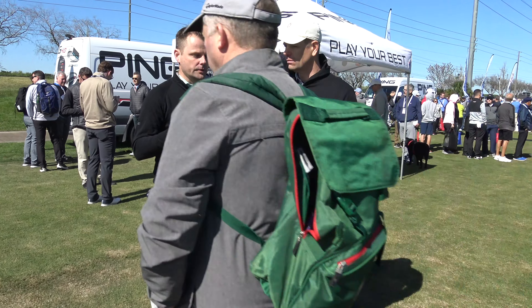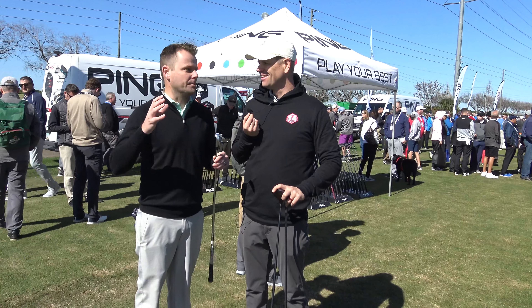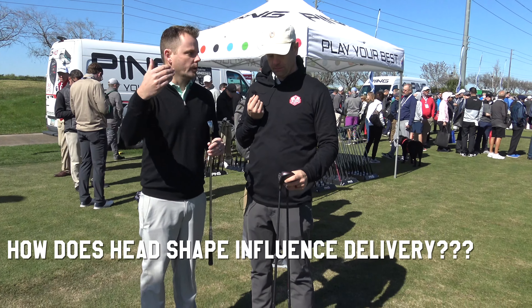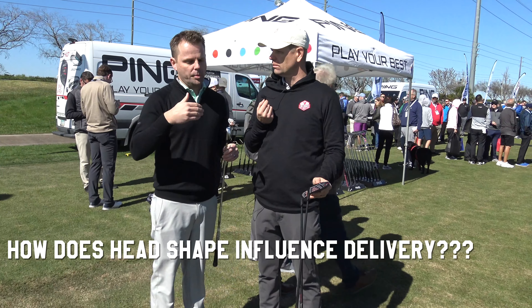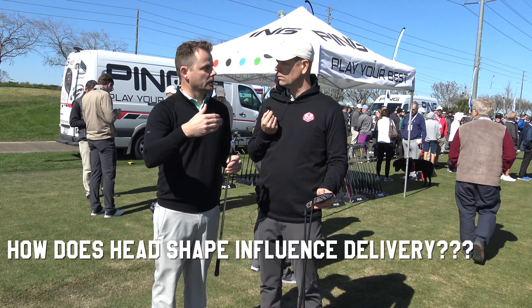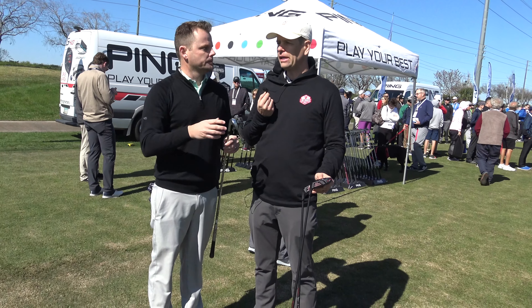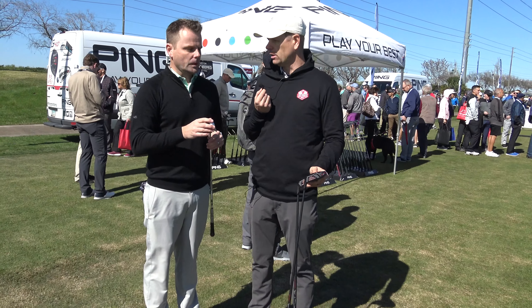So what we wanted to do is understand how head shape influenced delivery. If you have an iron, a fairway wood, and a hybrid of the same loft, will people deliver them differently or the same? How does head shape actually influence delivery? So all things being equal — same loft, same length, same swing weight.